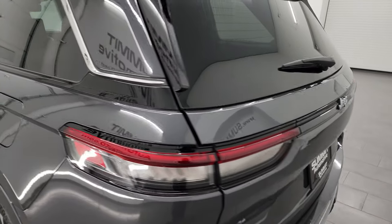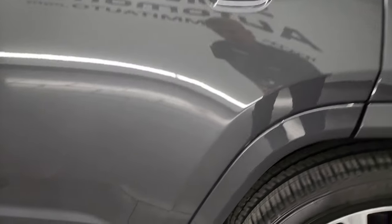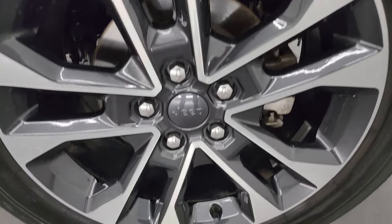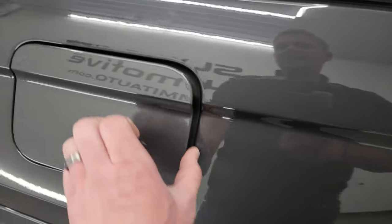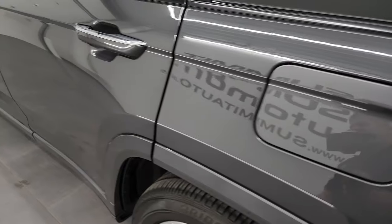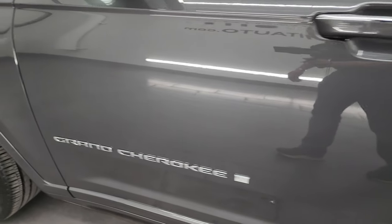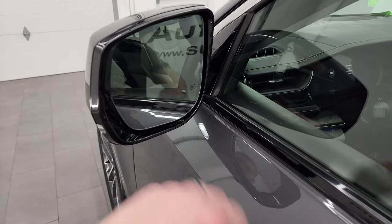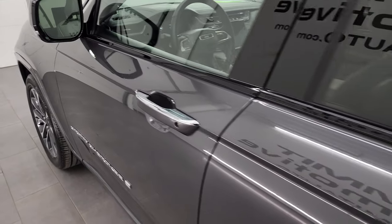Coming down the driver's side, it's just as clean as the passenger side — no major dents or dings on the rear quarter. The back wheel is just as nice as the rest, no scuffs or scrapes. This one does have the capless fuel fill, which is a great feature — never get gas on your hands again. Down the rest of the side, doors look really good. It does have the blind spot monitoring, heated mirrors, built-in directional signals, and the enter-and-go system.